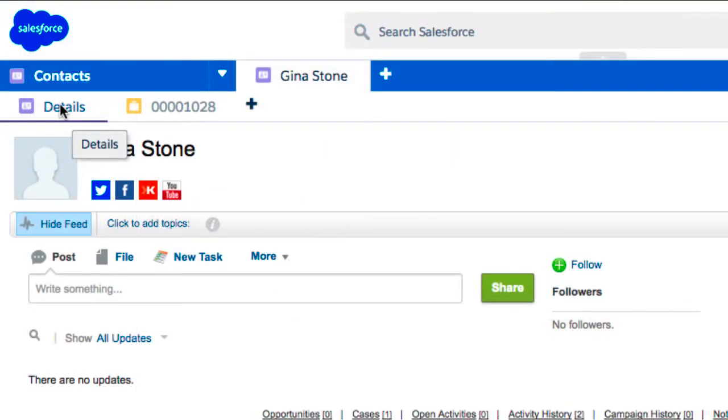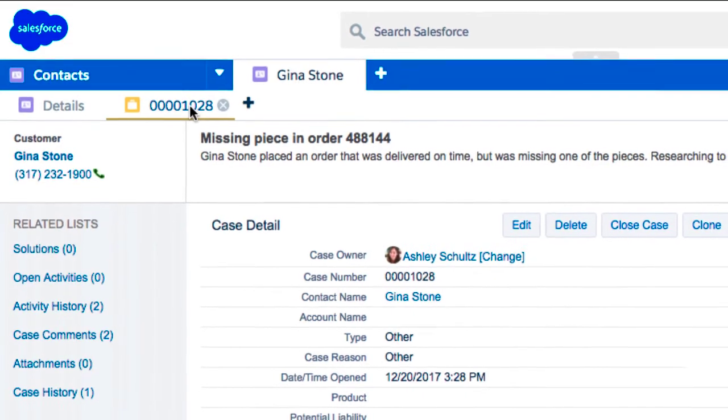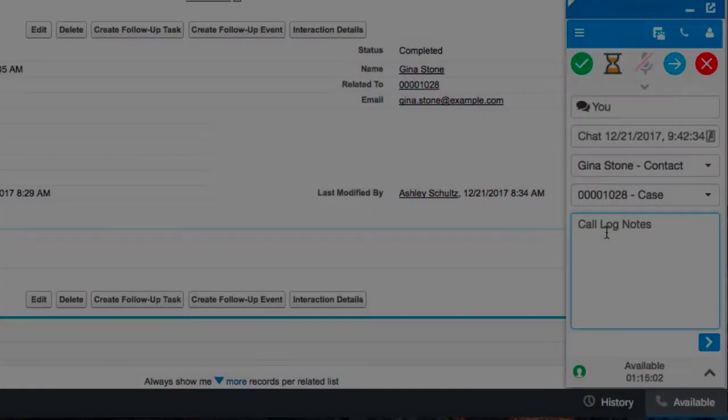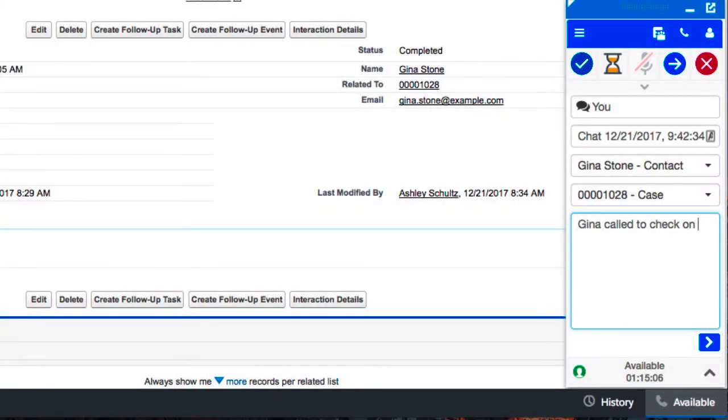Since the chatbot has provided the case information, her Salesforce screen automatically pops your contact information as well as the case. As Ashley greets you and begins investigating, an activity is automatically created for her, keeping track of the important details of the interaction.